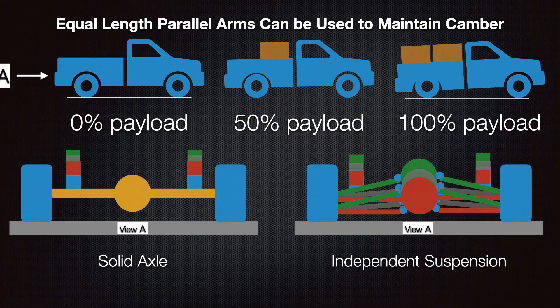There is a way to design a conventional independent suspension to provide constant wheel-tire camber, and that is to use parallel equal-length suspension arms, shown in this graphic. Unfortunately, packaging becomes a very difficult problem, especially in frame vehicles - the frame gets in the way of that top equal-length arm. This really has not been used outside of off-road equipment and race cars, as the packaging is just too difficult for pickup trucks and on-road vehicles.